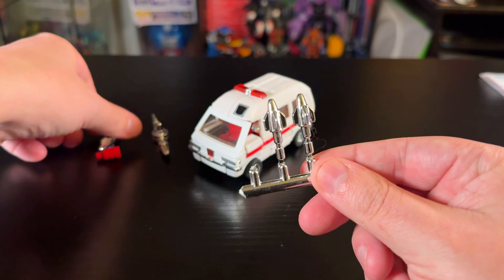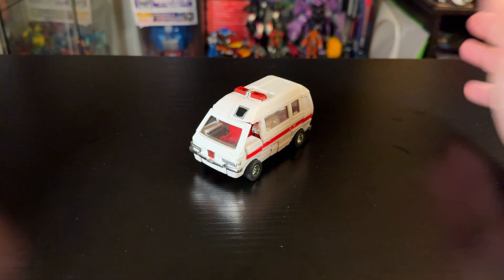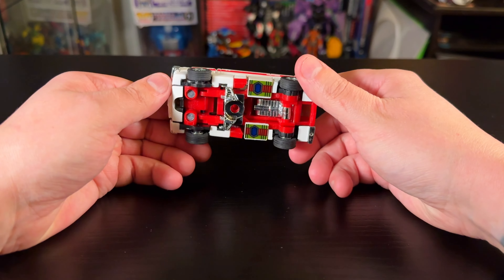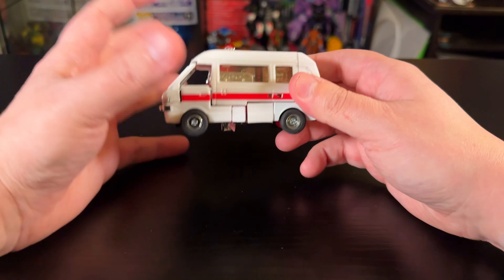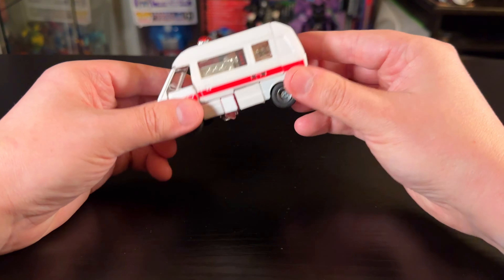This release of Ratchet is from the Encore line from Takara Tomy, which came out around 2007 when the live action movies were really popular and they could get away with reissuing a bunch of stuff. This is a Japanese release — I don't think he got released in that Toys R Us reissue line, but he did get an Encore reissue.